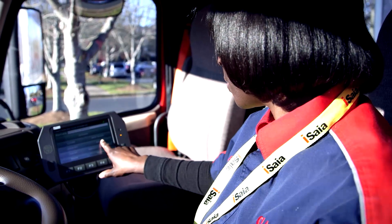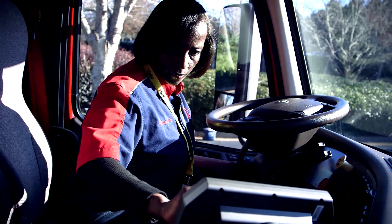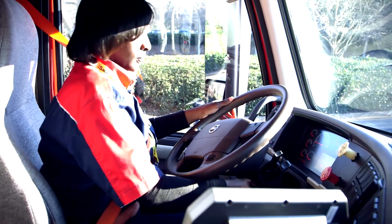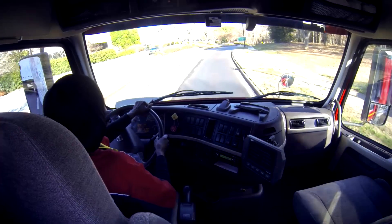There is an interface for the drivers, which is a monitor that you see the drivers interact with, and there is an antenna component that essentially sends signals out through the internet to transfer data from the truck back to the home office and back through Vnomics so they can crunch the data and provide meaningful information. We have an auto-login process where essentially whenever they turn the key on, there's a signal that goes out to our database asking who's driving, and it automatically logs them in.